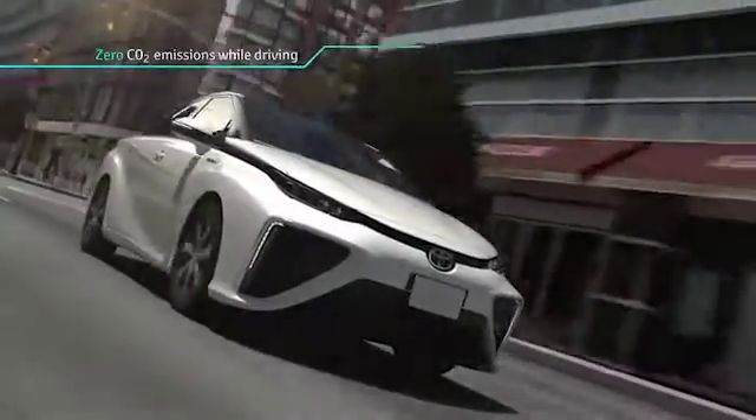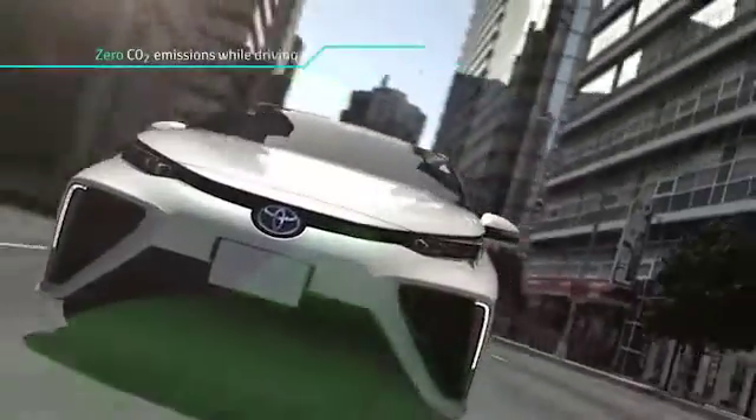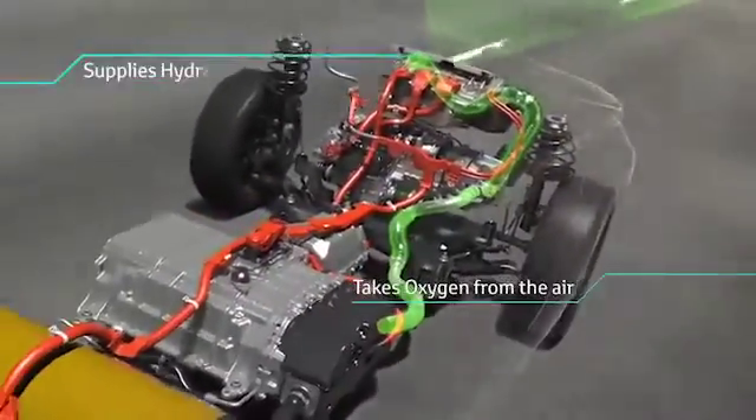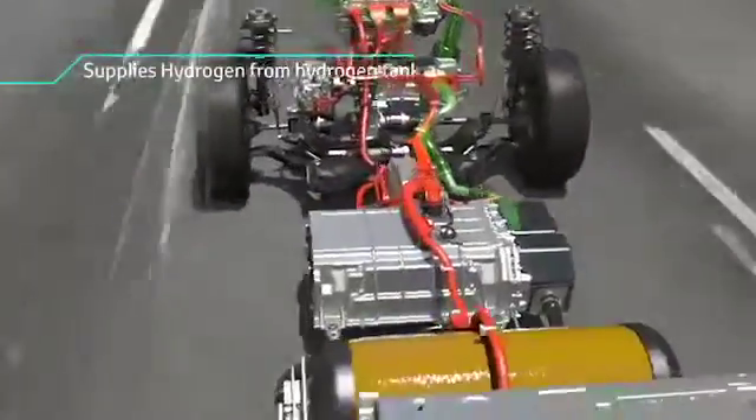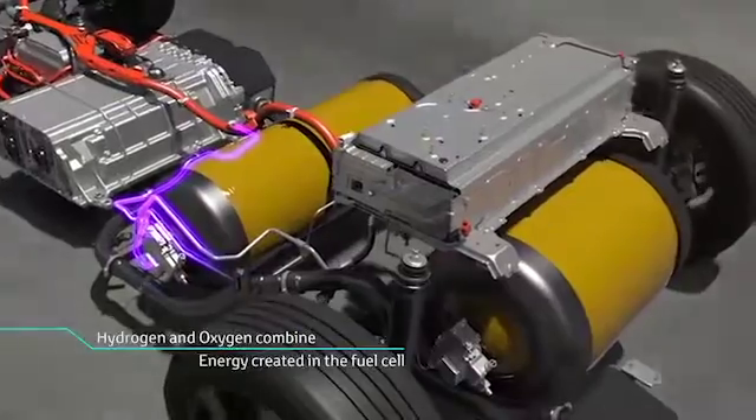Hydrogen, an alternative fuel for gasoline, is a plentiful, environmentally friendly energy element that is created from a wide range of sources. Hydrogen and oxygen create electricity which powers the motor without burning hydrogen.